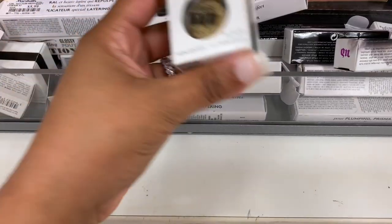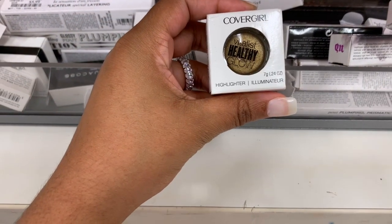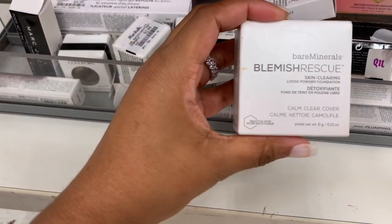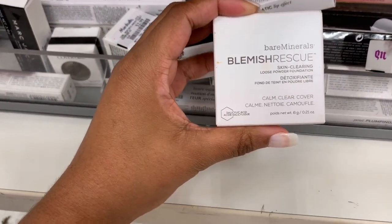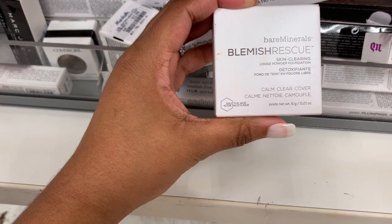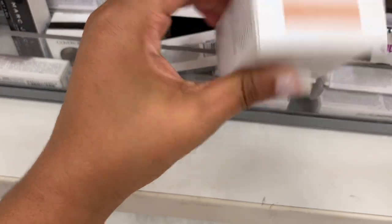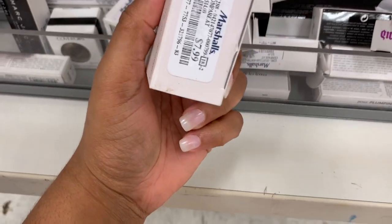They have some CoverGirl Vitalis Healthy Glow Highlighters in here — these are $2.99. And there's a Bare Minerals Blemish Rescue Skin Clearing Loose Powder Foundation in the shade Medium Beige — $2.95, and it is $7.99. That's a good price.